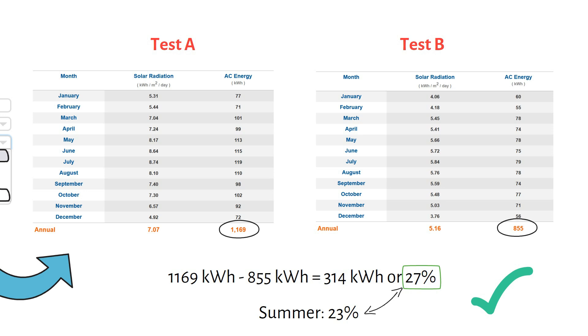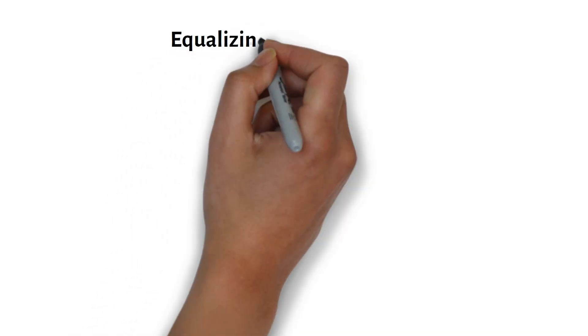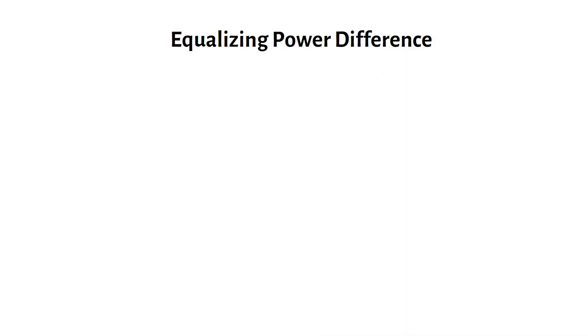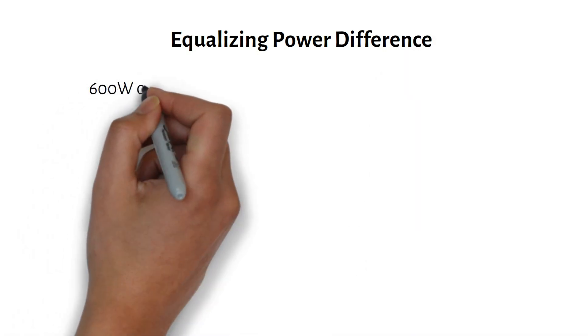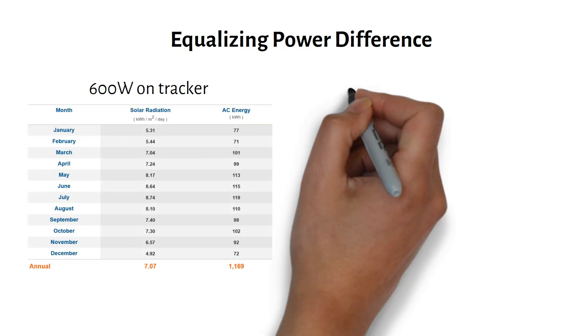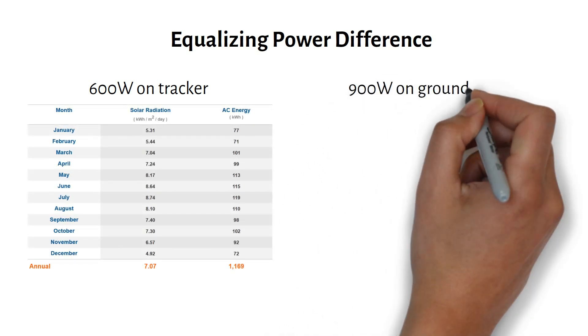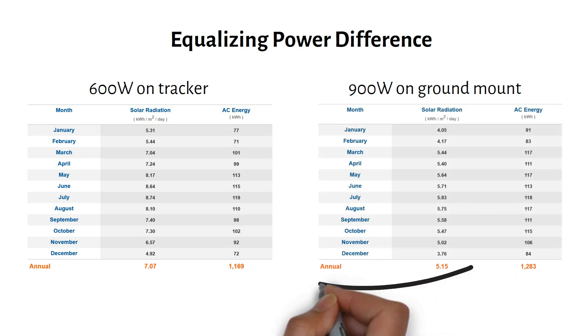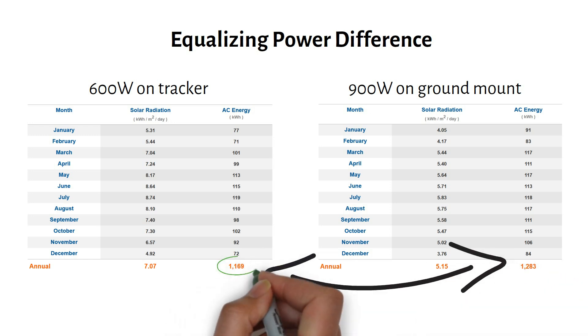Let me know in the comments if you expected to see a 30% difference. Now let's see how many more panels you would need to add to the ground-mounted system to match the tracker's output. On the left is 600 watts on a tracker. On the right, 900 watts. By increasing the ground mount system to 900 watts, we achieve the same solar energy capture.